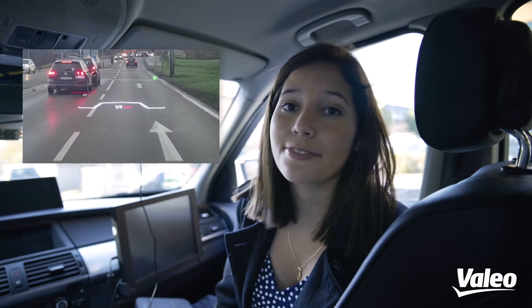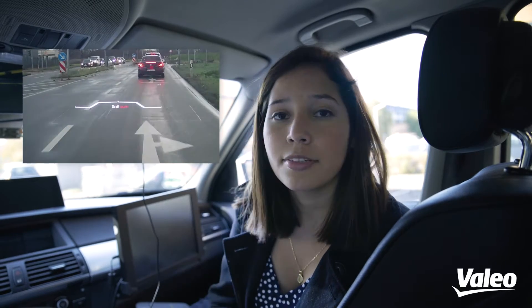Look, this is the last feature I developed. When a pedestrian crosses the street, I have the augmented reality image that appears just above the wheel so we can warn the driver. Very useful!